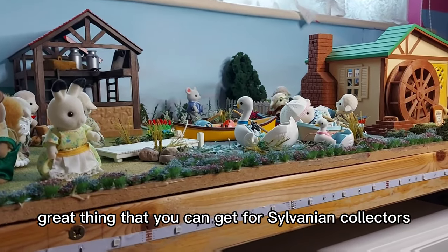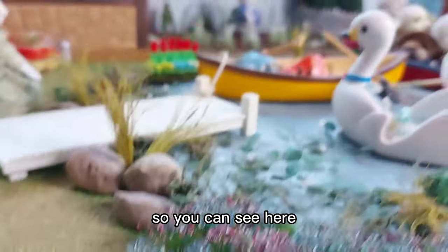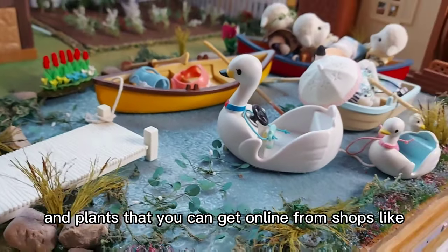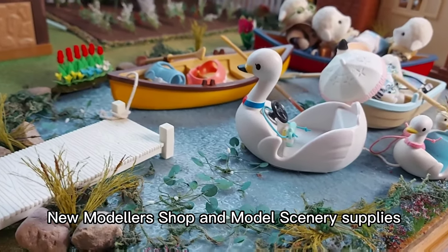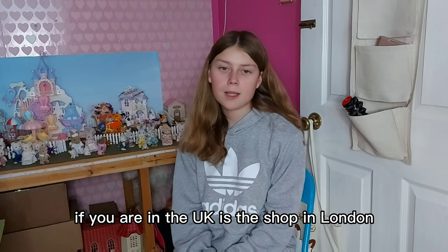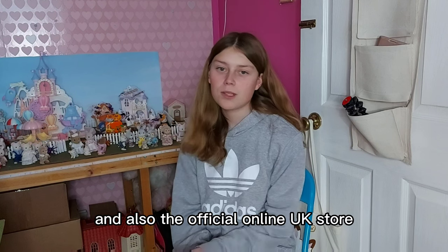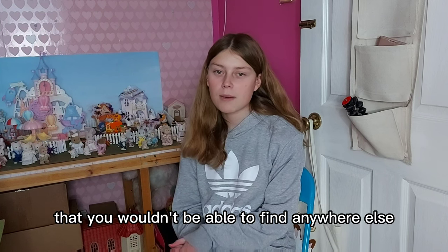Another great thing you can get for Sylvanian collectors is model scenery stuff. You can see here we've created this pond area with quite a few different model scenery pieces and plants that you can get online from shops like New Modelers Shop and Model Scenery Supplies. The best places to look for Sylvanians if you are in the UK is the shop in London, sylvanianstorekeepers.com, and also the official online UK store because they quite often have exclusives that you wouldn't be able to find anywhere else.